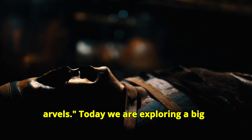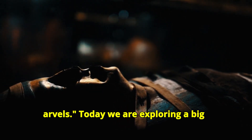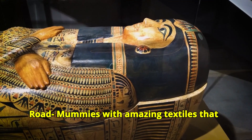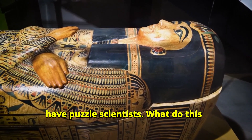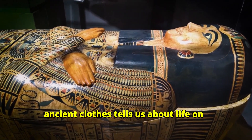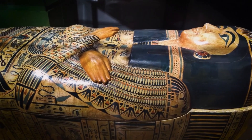Welcome to Textile Mysteries and Marvels. Today we are exploring a big mystery from the ancient Silk Road — mummies with amazing textiles that have puzzled scientists. What do these ancient clothes tell us about life on the Silk Road thousands of years ago? Let's find out.